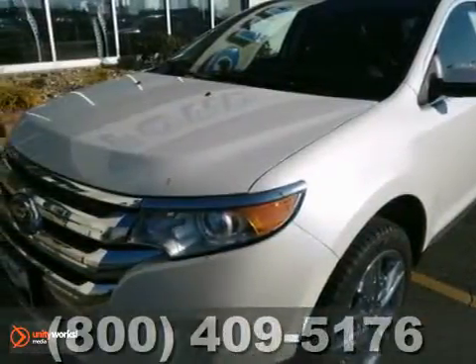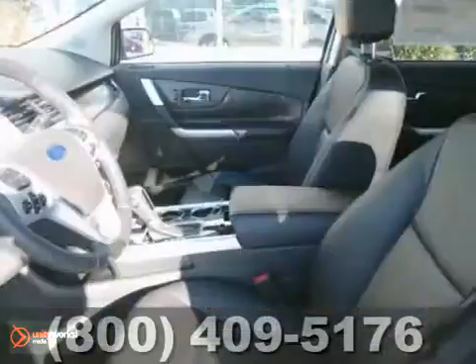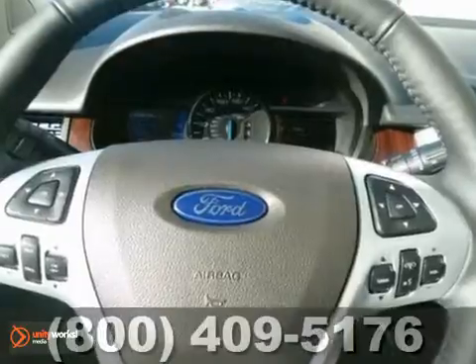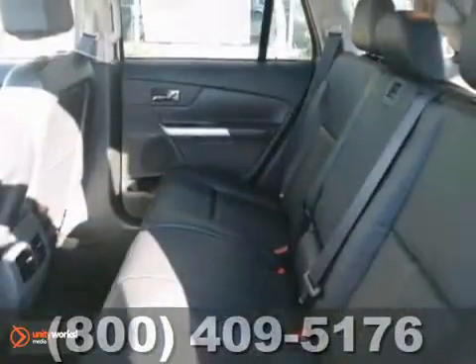Here's the 2013 Ford Edge Limited. This vehicle has a lot to offer including a CD player, dual zone climate control, and a multi-function steering wheel. It also features a rear spoiler, heated leather seats, and parking sensors.